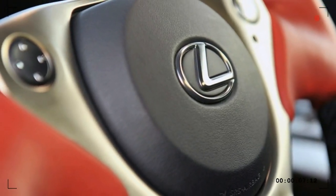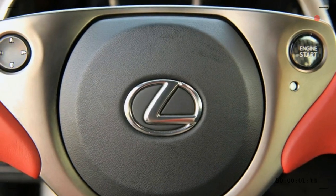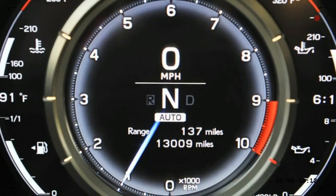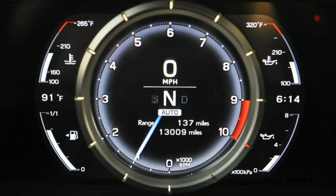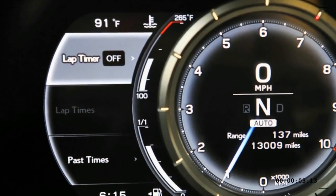Inside the cockpit is a combination of hand-stitched leather, carbon fiber, and single pieces of forged aluminium. The design is very clean, almost minimalist in its execution and layout. The seats are both sumptuous yet perfectly bolstered.